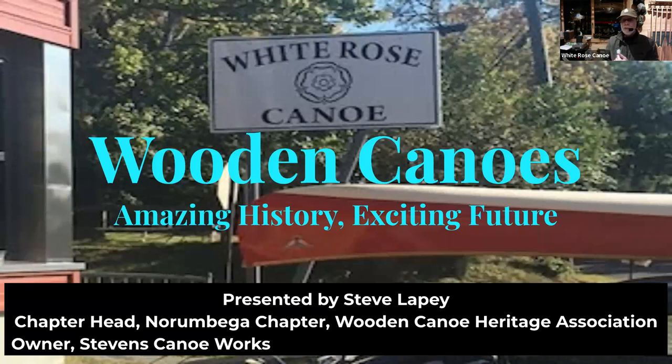Welcome to 'Wooden Canoes: The Amazing History and Exciting Future.' Our presenter is Steve Lepi, who's the chapter head of the local chapter of the Wooden Canoe Heritage Association and also the owner of Stephen's Canoe Works. So Steve, if you want to unmute and take over, that would be great.